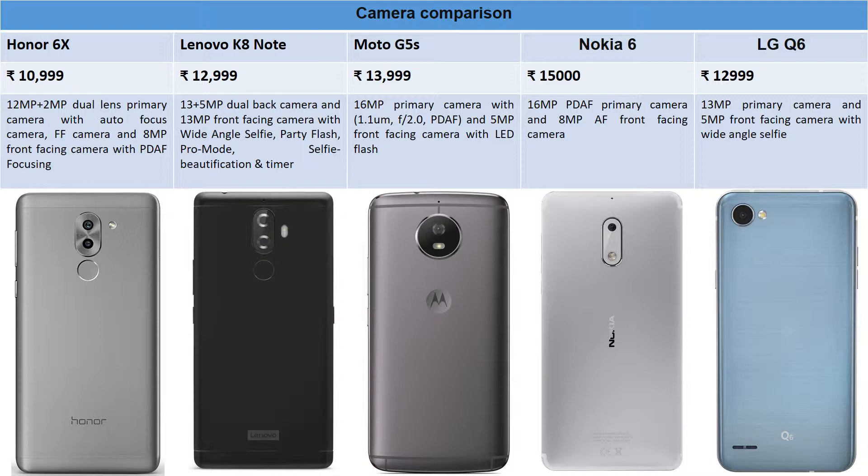Nokia 6 has a 16-megapixel primary camera and an 8-megapixel autofocus front-facing camera — the only phone in this segment with autofocus on the front camera. LG Q6 has a 13-megapixel primary camera and a 5-megapixel front-facing camera with wide-angle selfie. For the best camera experience, I'd give it to Honor 6X and Lenovo K8 Note, as they have better selfie cameras and higher-end setups overall.